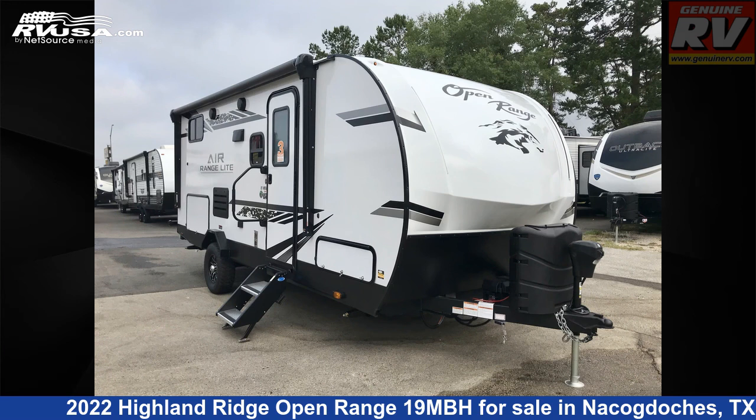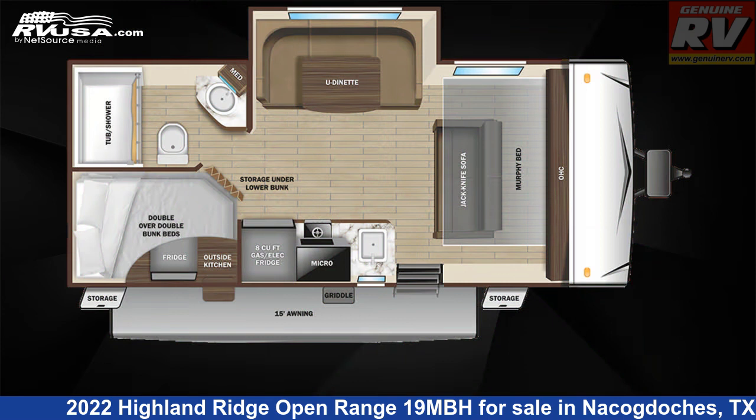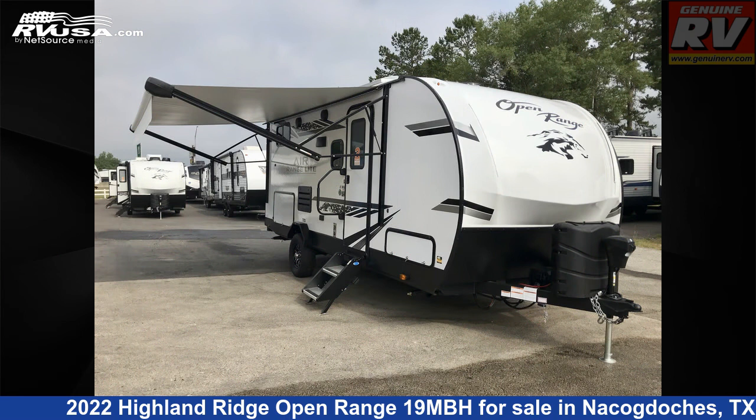This 2022 Highland Ridge Open Range 19 MBH is a travel trailer RV. It is located in Nacogdoches, Texas, 75964, and is offered for sale by Genuine RV Store.